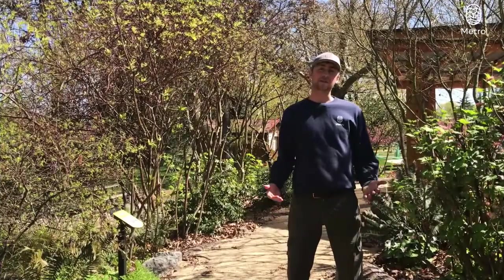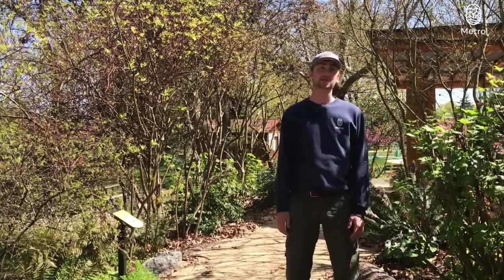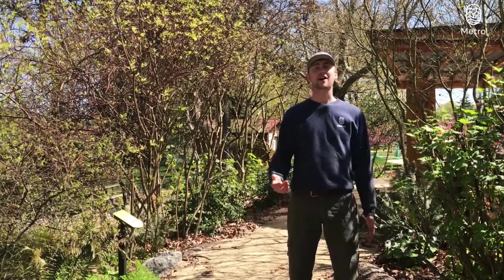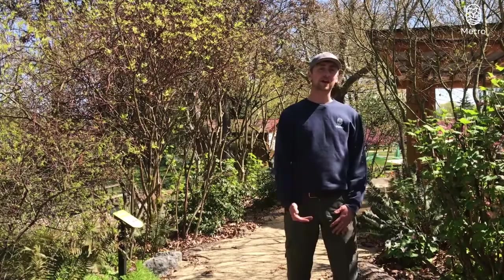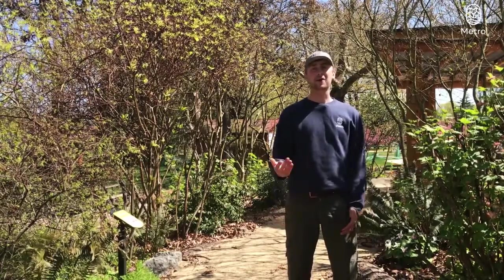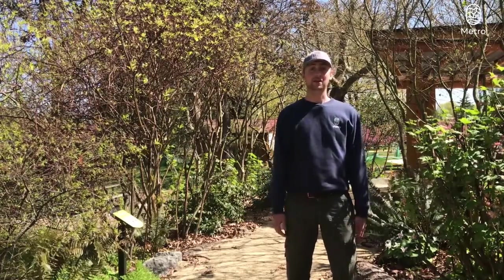These plants are not fussy. They don't require any fertilizers or pesticides to baby them and keep them alive. That's because these plants are adapted to the local weather and wildlife of this region. So given the right soil conditions and the right light conditions, these plants are bound to thrive.